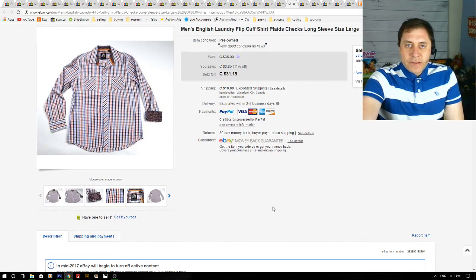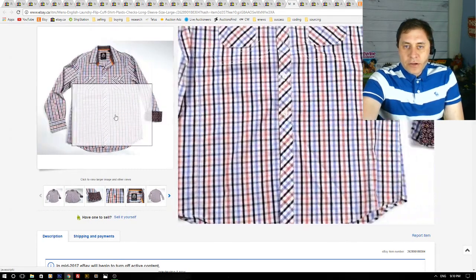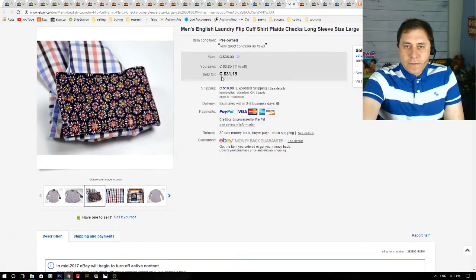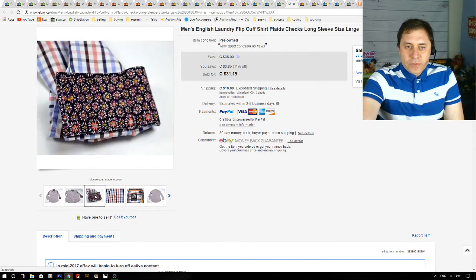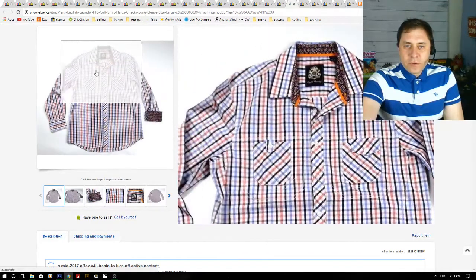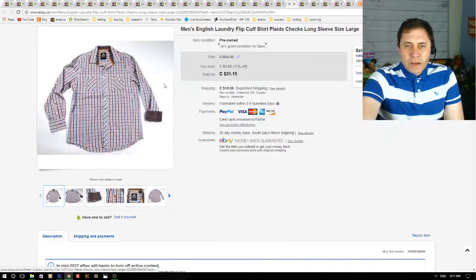Here we have a men's English Laundry flip-cuff shirt — a very nice looking shirt with cool cuffs. I got an offer of about $30 and accepted. This shirt cost me around $8 at a thrift store. It has a white background so it took a bit longer to sell, but not too long — under two months online.